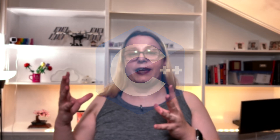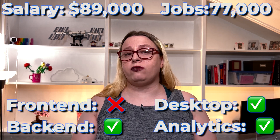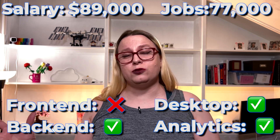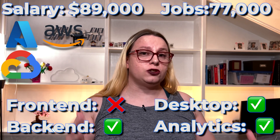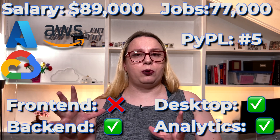Next is C++ at $89,000 average salary and 77,000 job openings. It's used for everything except front-end. In fact, C++ is great for big data analytics — it's a very good language for that. It is supported by all three major cloud providers and it's number five on the PyPol index.